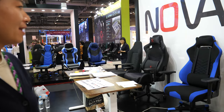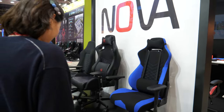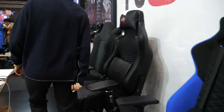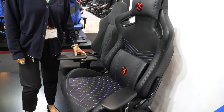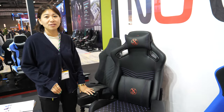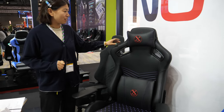We're here with Nova. Hi, hi everyone, I'm Shirin. So you have some really cool gaming chairs? Yes, we do — we have very high-end gaming chairs for pro players. Let's check them out. So what is this one, for example? This is a pure high-end chair — exclusive quality but also a competitive price.